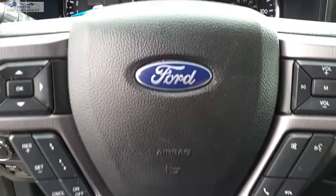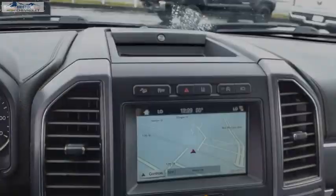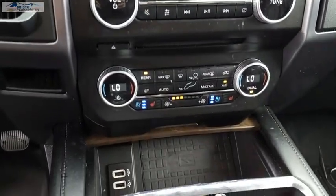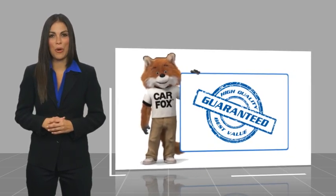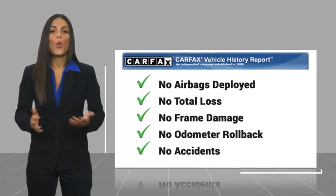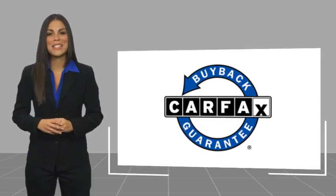Or take this vehicle for a spin and see why so many shoppers are now proud owners. Here's another high-quality vehicle with a Carfax Vehicle History Report. Be sure to find a complimentary copy of this report online or contact the dealership. This vehicle qualifies for the Carfax Buy Back Guarantee.